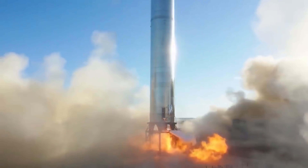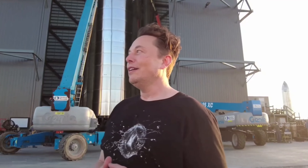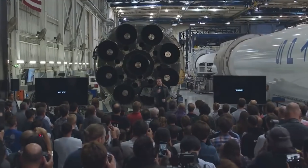A static fire test for SN20 was performed and both Raptors were activated. The first Raptor was activated at 20:16 for testing, and the other at 21:18. When viewed live on nasaspaceflight.com, the latter was brighter and more powerful than the first.